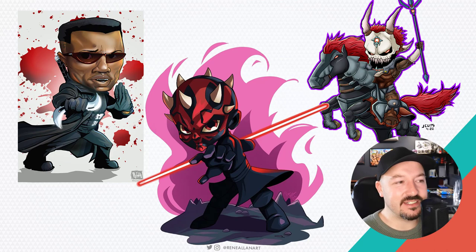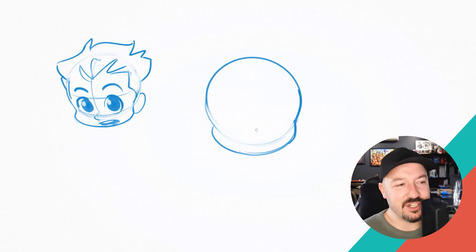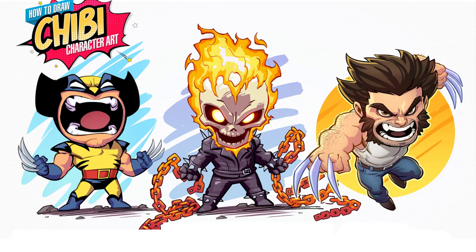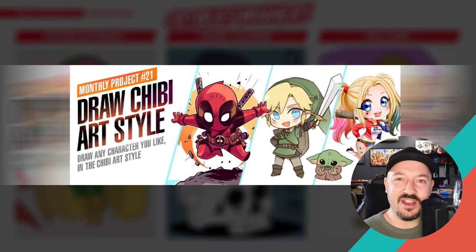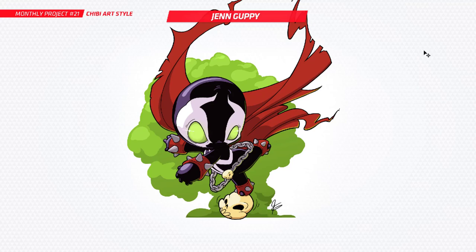Through my Patreon I also did a tutorial on how to draw the chibi art style — everything that I know about the style — just to help go alongside this monthly project. During the tutorial I created a few chibi characters myself and had a blast doing it. Let's dive straight in and check them all out. First I just want to congratulate the critique winners — each month I pick three submissions to critique. Congratulations Patrick, Frank, and Eric — we'll dive into those towards the end of the video.